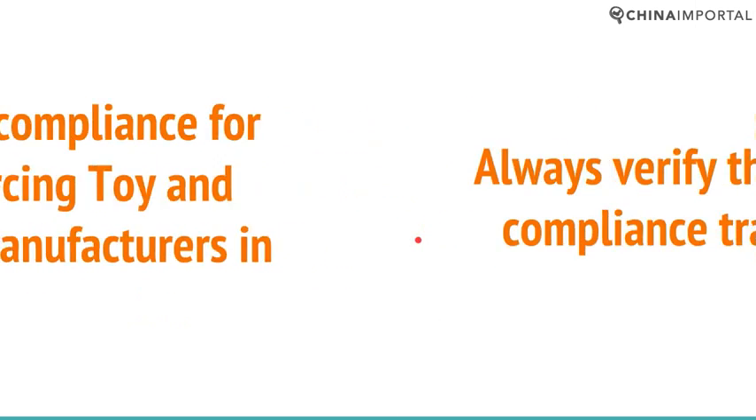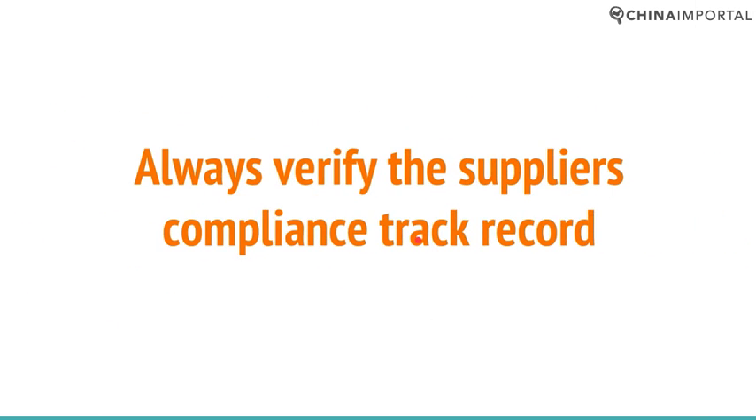You need to verify the compliance track record. When it comes to the toy industry, there is no middle way. You have to do a background check and be sure that they have authentic, valid test reports — say, for EN71 and ASTM — that prove they have made compliant products in the past.